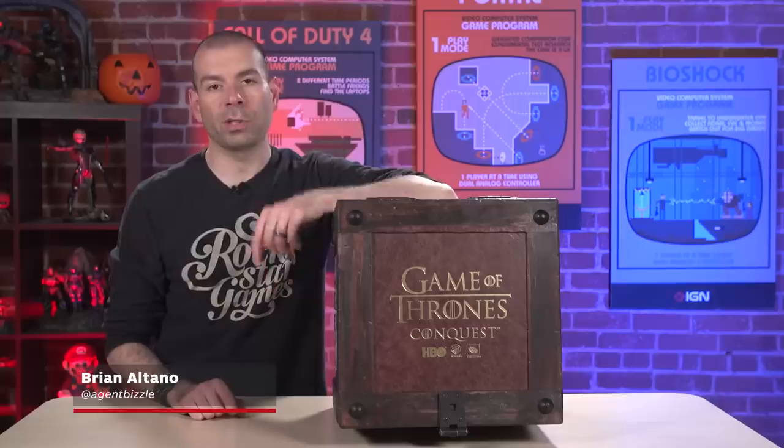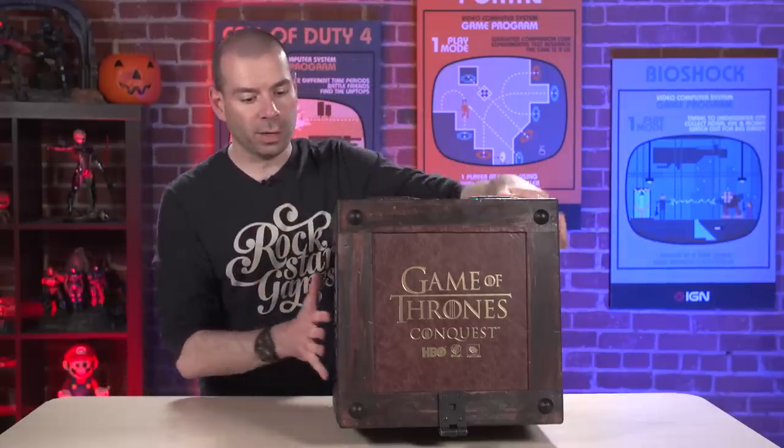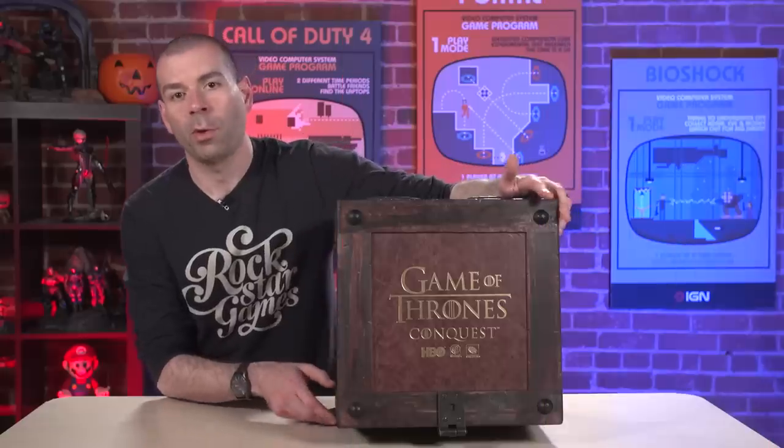Hey everyone, it's Brian Altano from IGN. And to celebrate dragons coming to Game of Thrones Conquest, the Game of Thrones mobile game by Turbine, we were sent this giant box. It's a mystery, and opening a mystery box at my desk is boring, so I figured I'd do it on camera for all of you to see.